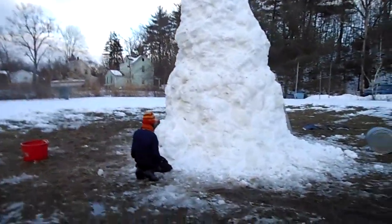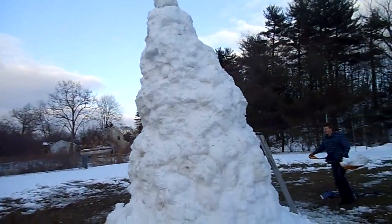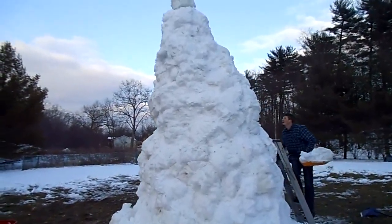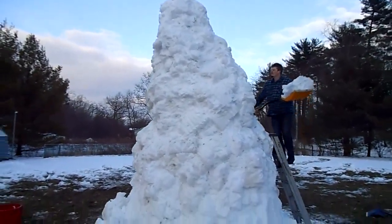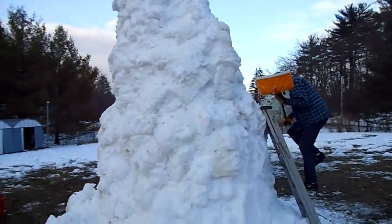Here we are at the Baker's house making the largest snowman ever. This is the third day of work. Overnight it started kind of tipping to the side, so we're kind of building it up to compensate for that.